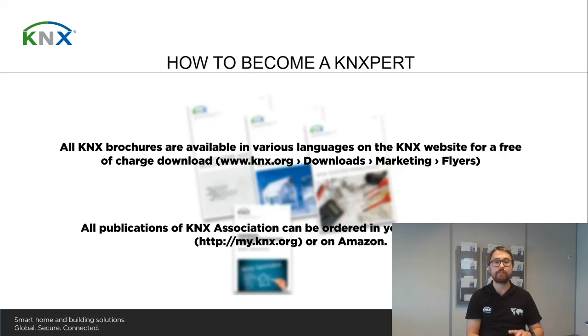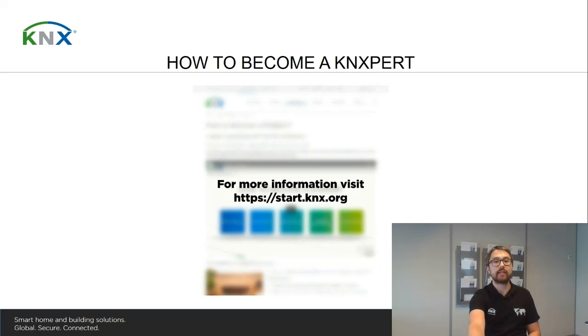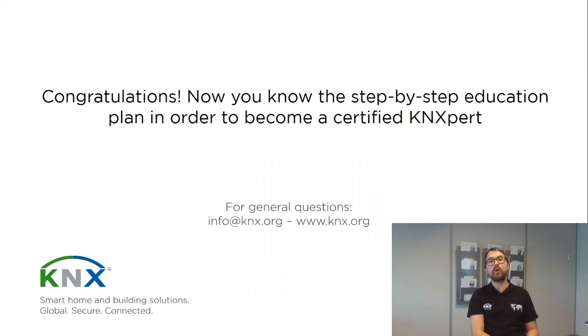KNX also has content available such as standardized training documentation used by the KNX training centers, as well as other books written and distributed by third parties. Please have a look at myknx.org where you can acquire most of the books currently available, especially those published by KNX Association. You can also check Amazon, where KNX Association is represented with our current books. For more information, check the website start.knx.org, where you will find videos and more information about everything presented here.